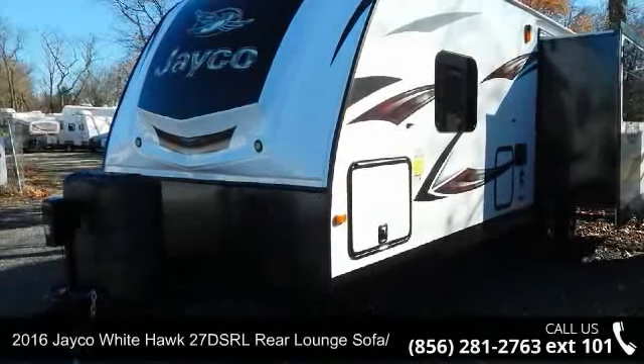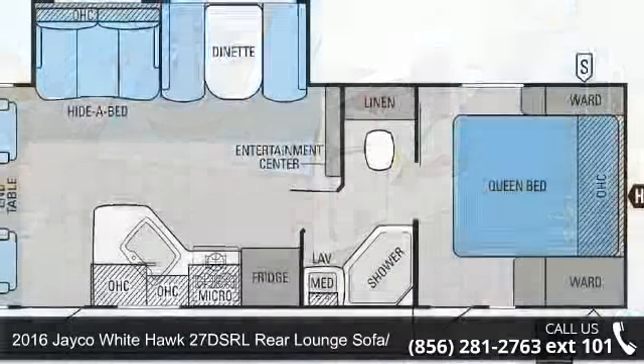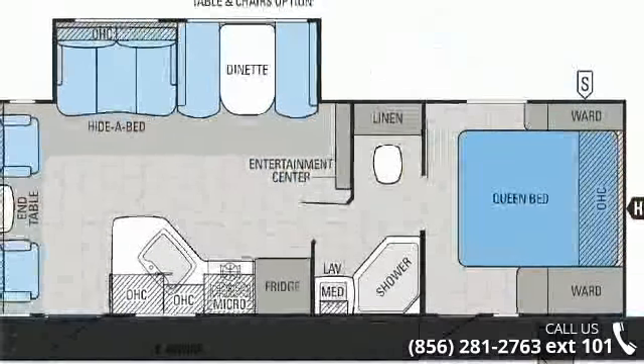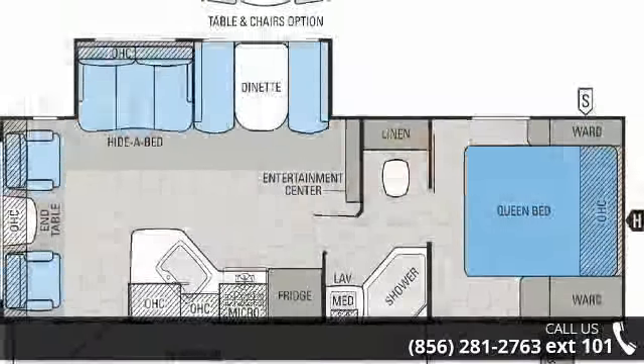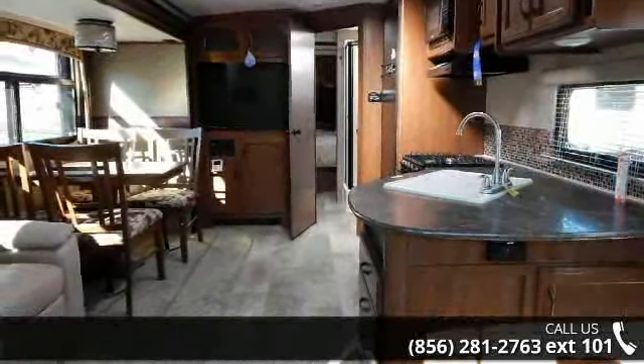Begin an adventure with this 2016 Jayco White Hawk. If you are looking for an RV with quality construction and ease of towing, this may be the one. Perfect for vacationing, adventuring, or just relaxing, this travel trailer awaits you.